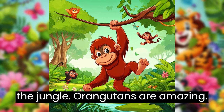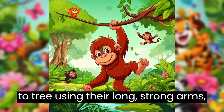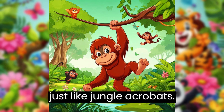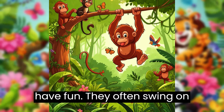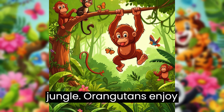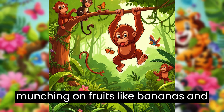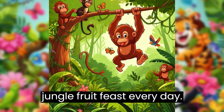Orangutans are amazing climbers. They swing from tree to tree using their long, strong arms, just like jungle acrobats. Orangutans are very playful and love to have fun. They often swing on vines and play hide-and-seek in the jungle. Orangutans enjoy munching on fruits like bananas and delicious figs. It's like having a jungle fruit feast every day.